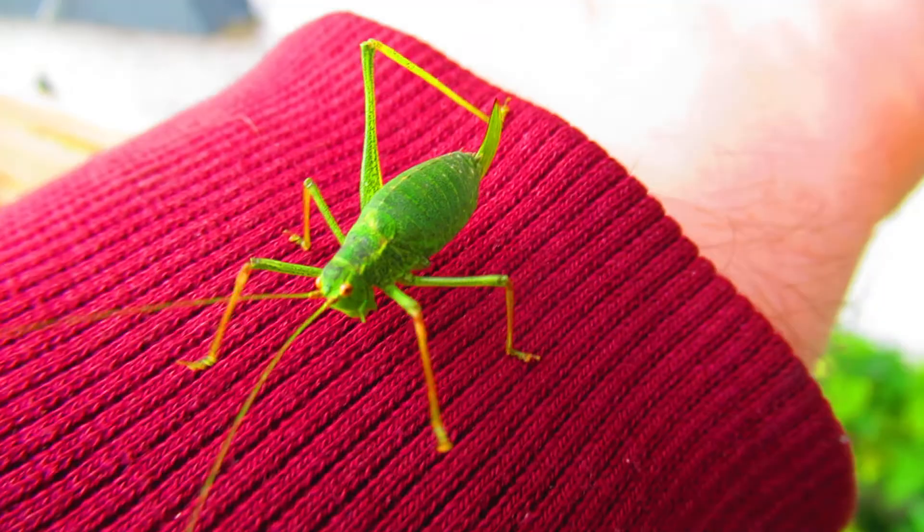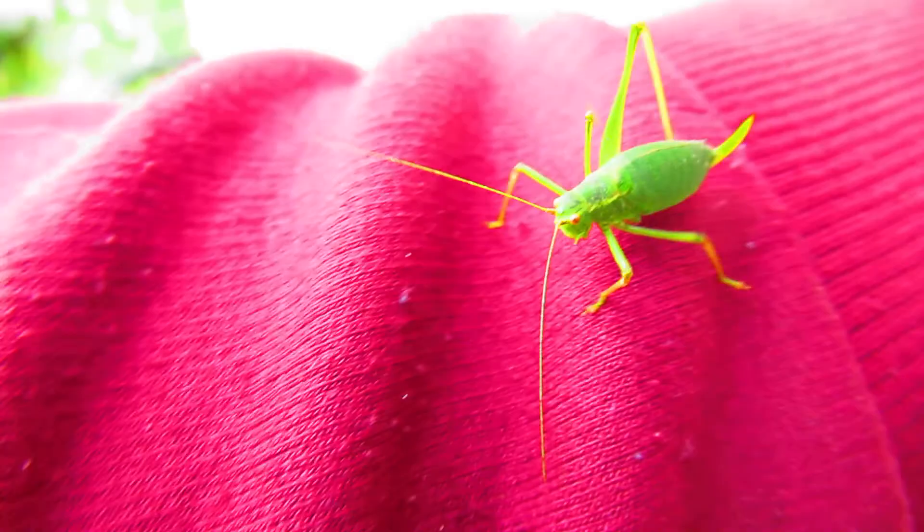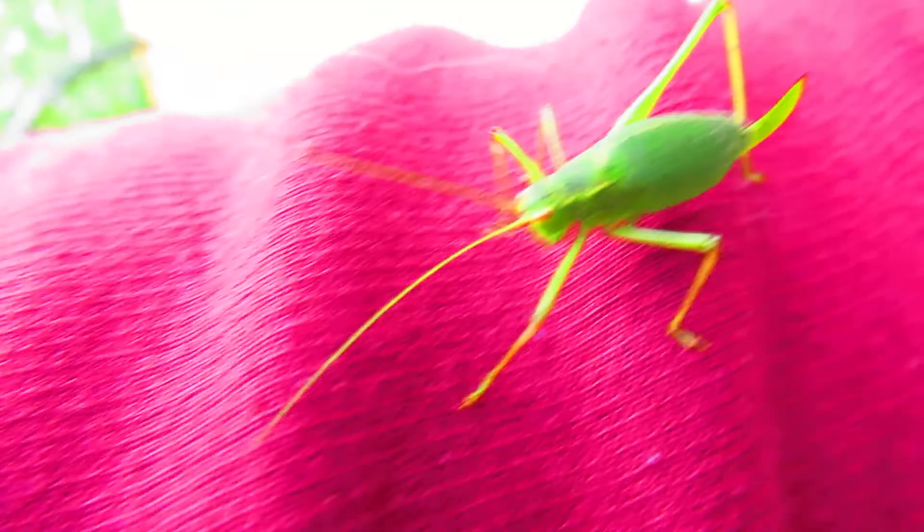Look at that — now she's on my hoodie. Beautiful creature. They're quite large, and this is one of the smaller crickets. There are much bigger crickets.